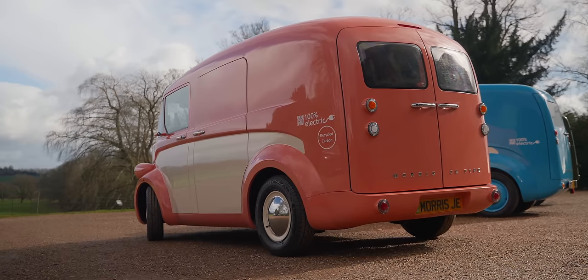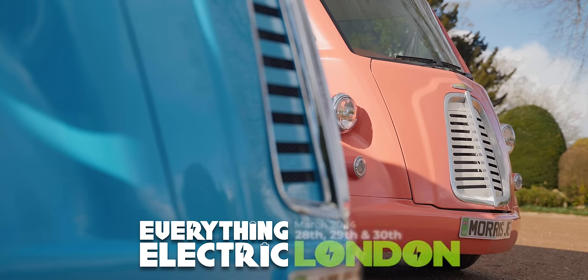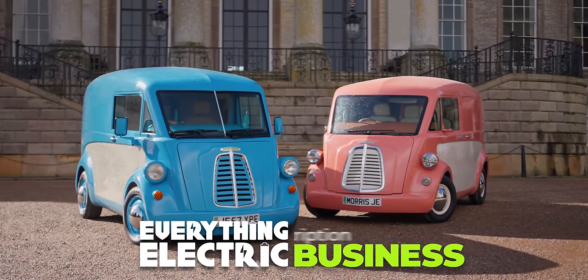Like Fully Charged? Then you'll love our fun-packed Everything Electric Expos around the world. Next up, we're in London and Harrogate. Remember, energy and transport professionals go free on the first day.